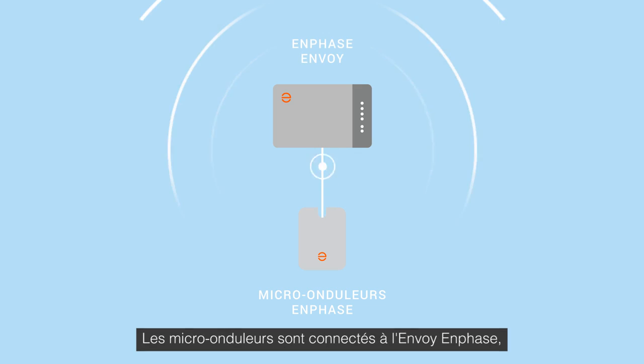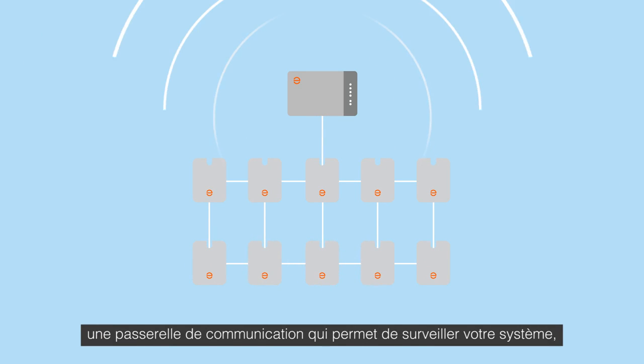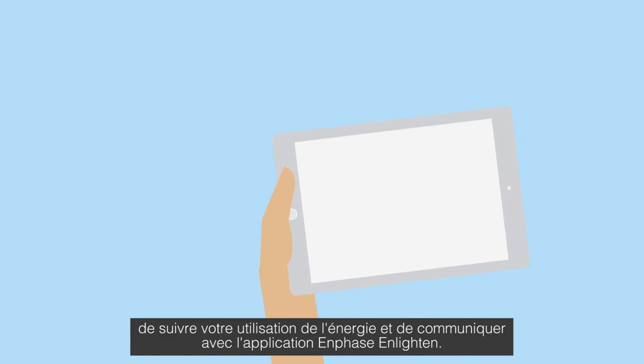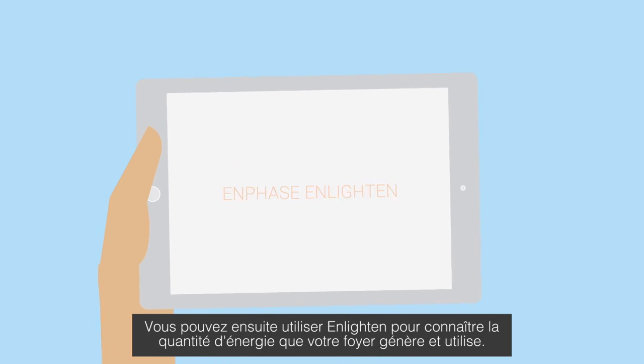These microinverters connect to a networking hub — the Enphase Envoy — which helps monitor your system, tracks your energy usage, and speaks to the Enphase Enlighten app. With Enlighten, you can see how much energy your home is generating and using.